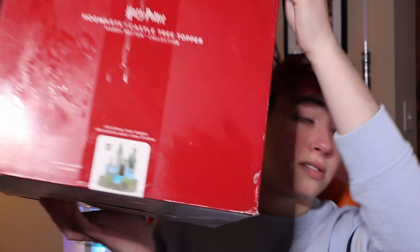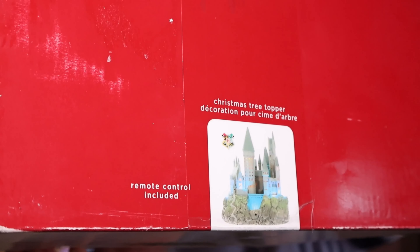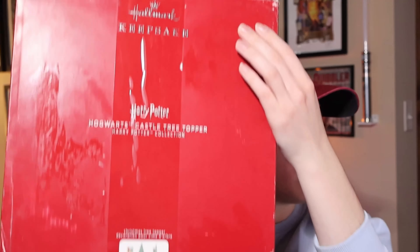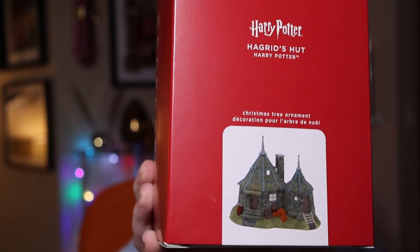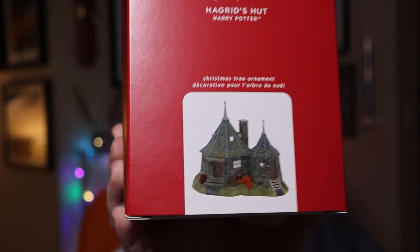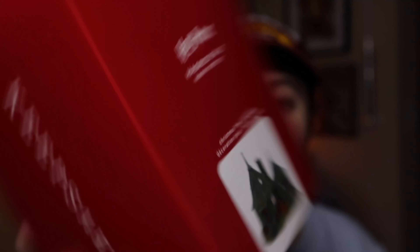Also in 2020, they released the Storyteller Hogwarts Castle. My box is pretty scuffed up because I bought it from Amazon at a discount — it originally retailed for $199.99 and I paid $69.93 for it in 2021. This is the giant castle that requires the power adapter. We also have Hagrid's Hut — really cool, lights up when you put a bulb through it so the little windows glow. It retails for $24.99.